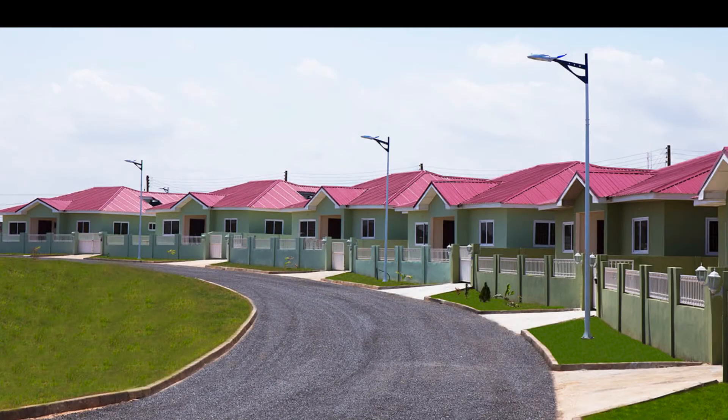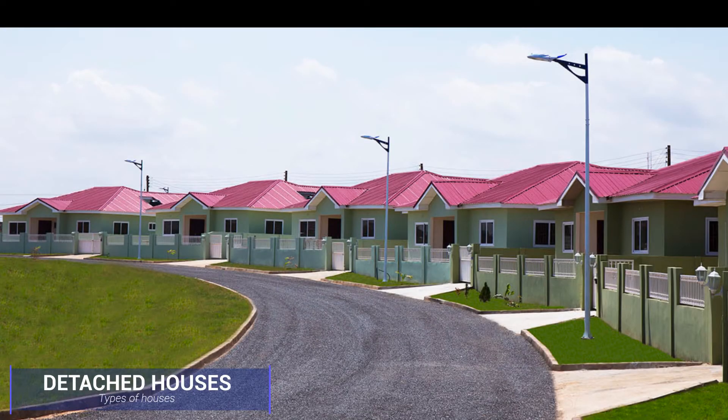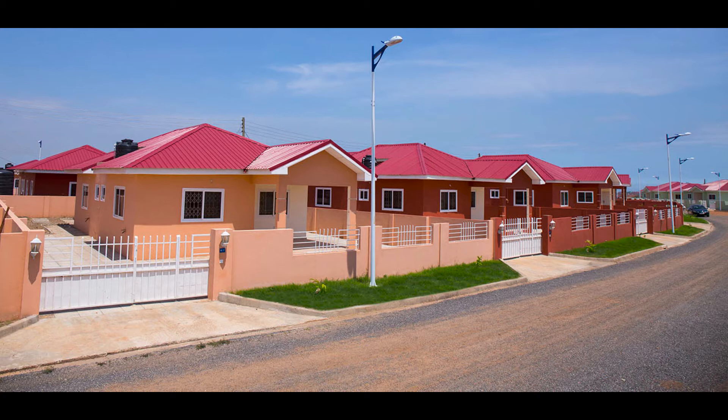For the detached house, it's simply a freestanding residential building. A detached house is a standalone residential structure that does not share outside walls with another house or building. It's more like the self-compound house.